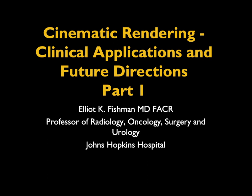We presented a group of talks on cinematic rendering at RSNA 2018 and 2019, and we had the honor of coming back. I put this talk together, which is some of what I showed at RSNA. Linda Chu and Steve Rowe also gave excellent presentations.